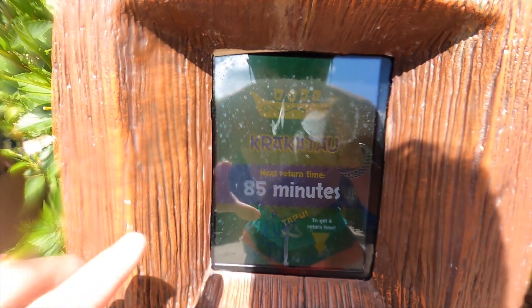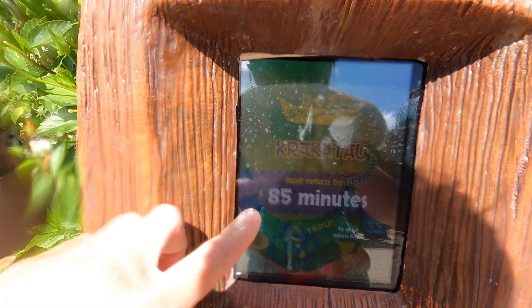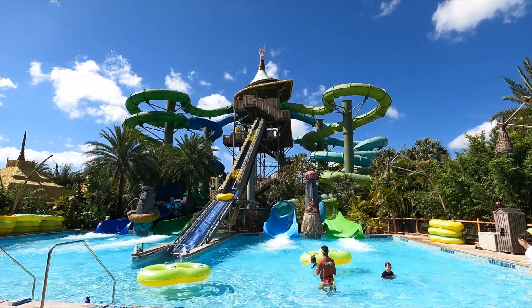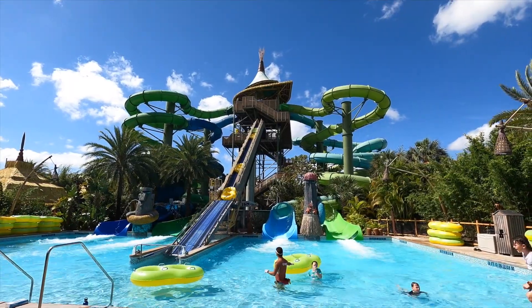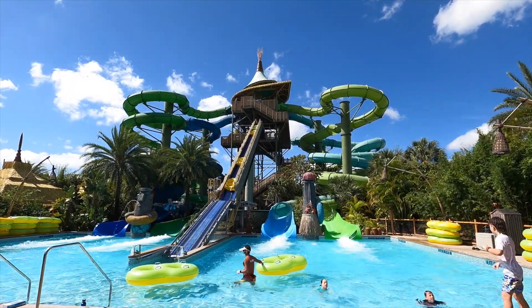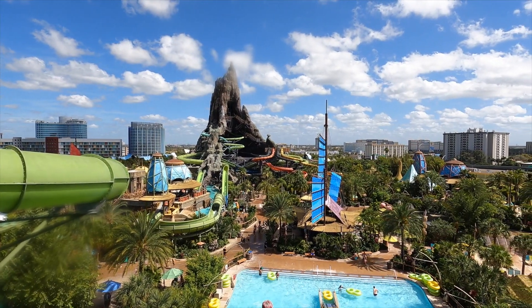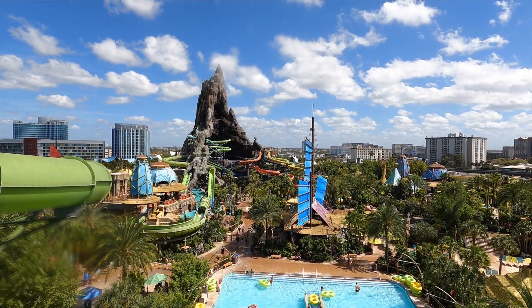It pays to ride this one early, guys, because it is the most popular — it is now an 85-minute wait, so that will be my last ride of the day. Here are two more raft slides here at Volcano Bay: Rocky and Tonga. They're both at a ride-now status, let's go ride them. You do get some pretty amazing views up here as you are literally looking over the whole park.